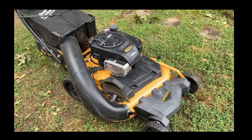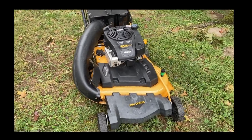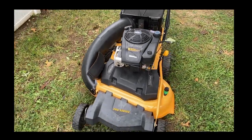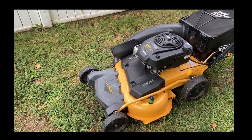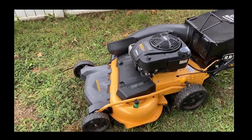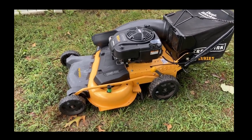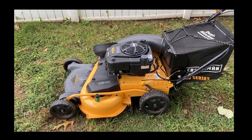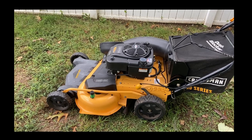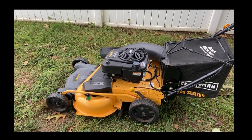They also have the Cub Cadet version which is called the CC600. So they're all essentially the same mower, just with some differences in features — like the engine or whether it has caster wheels. If you look at my other video on my 2016 version, Episode 7 I believe, these mowers are also equipped with a stripe kit, so if you want to see that you can check out that video.